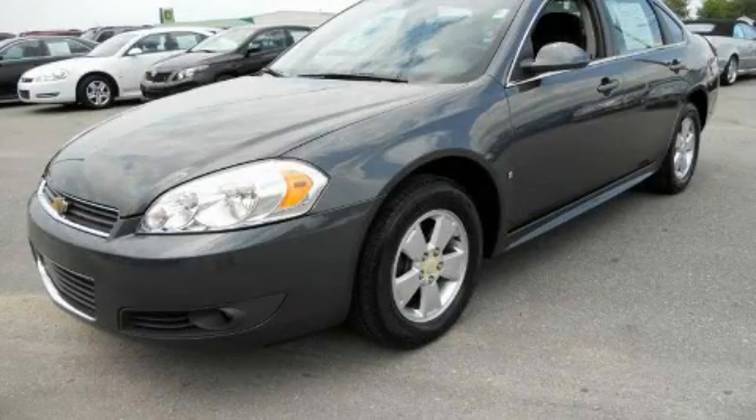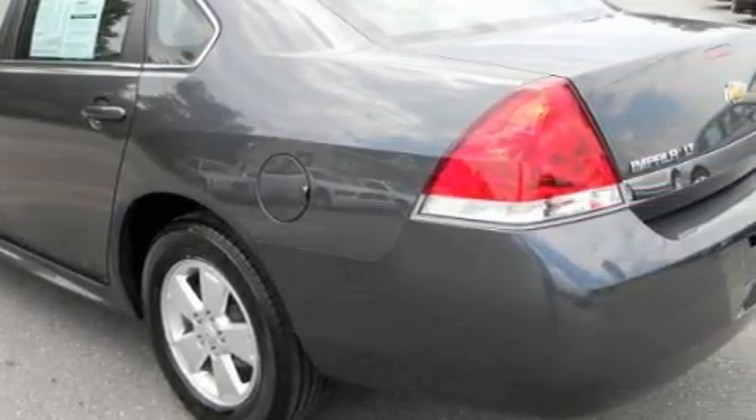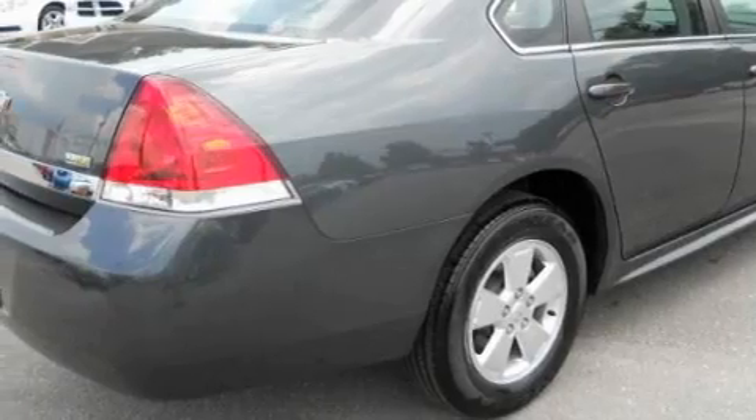This is a 2010 Chevrolet Impala. It has a 3.5-liter six-cylinder engine and an automatic transmission. With an EPA estimated rating of 29 miles per gallon on the highway, this vehicle pays off in the long run.